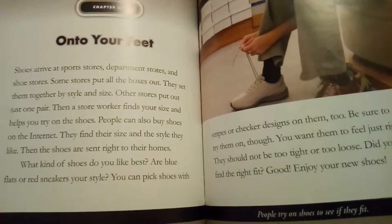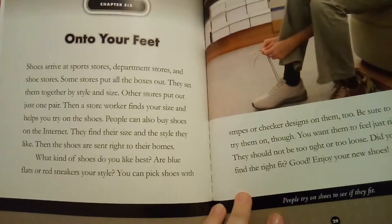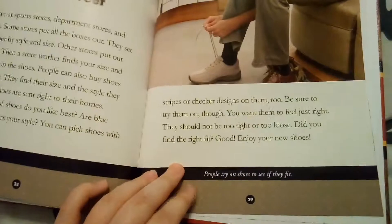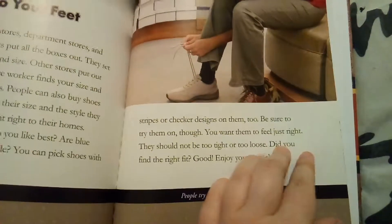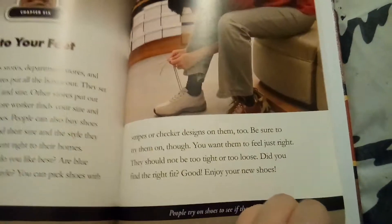Getting into shape — next it is the lasting department's turn. Workers put a soft lining inside the uppers. Each upper goes around a plastic mold in the shape of a foot, called a last. The last keeps the upper in shape while the bottom is put together. The bottom begins with the insole, which is glued to the upper's lining. Workers put the shoe in another machine that pulls the leather to make it straight and removes wrinkles. The machine wraps the edges of the upper beneath the insole, then glues the pieces together. A worker grinds the bottom of the shoe until it is flat.